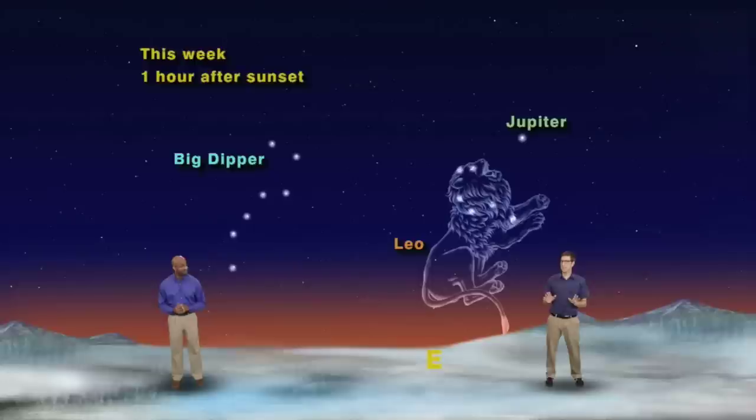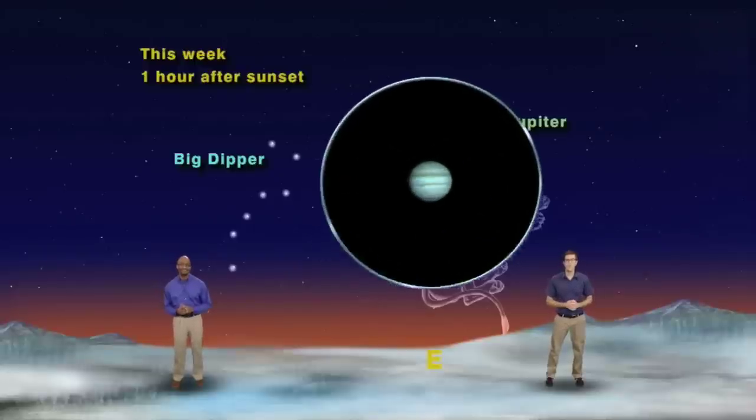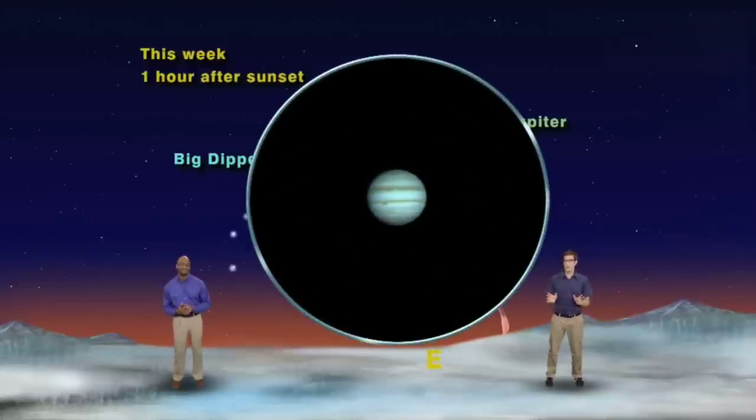Jupiter is by far the easiest planet to see through even the smallest telescope. In fact, if the air is still, you can see Jupiter's cloud bands. And, if the timing is right, you can see the famous Great Red Spot, a giant storm system larger than three Earths lined up side by side.